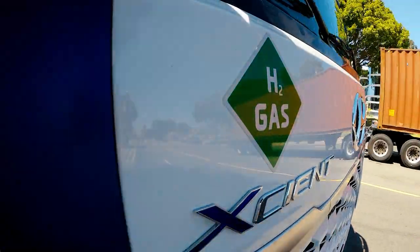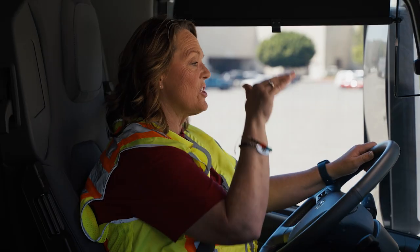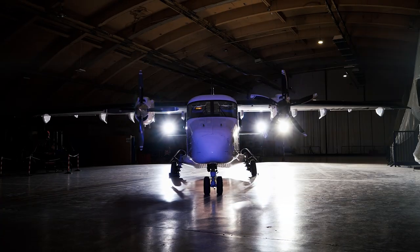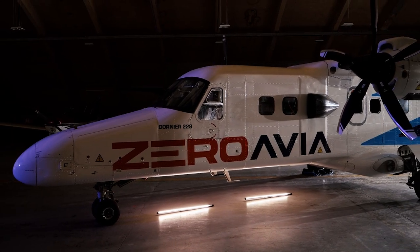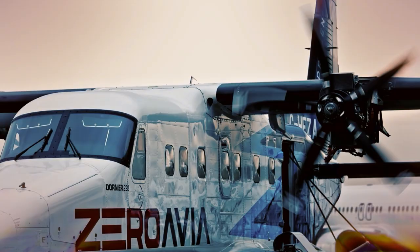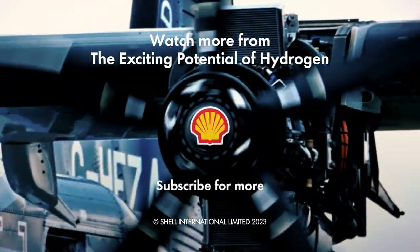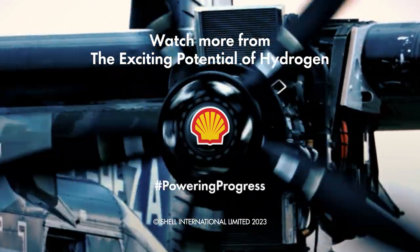Next time we go big with fuel cell powered trucks — I can feel it's smooth — hydrogen powered freight ships, and witness the dawn of emission-free aviation. You'll be able to buy tickets for London to Paris in just three years. If you've enjoyed this, watch the rest of the series here.